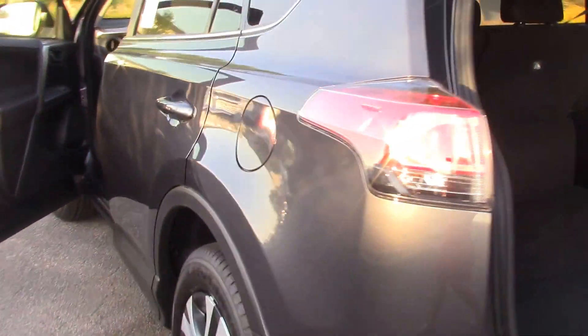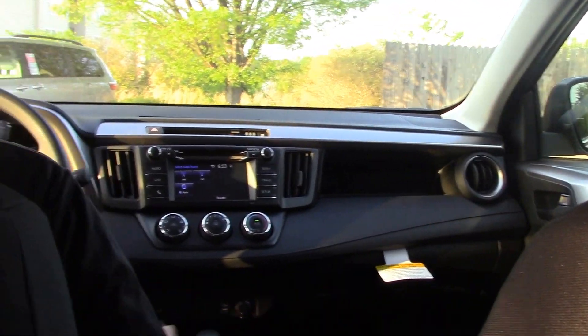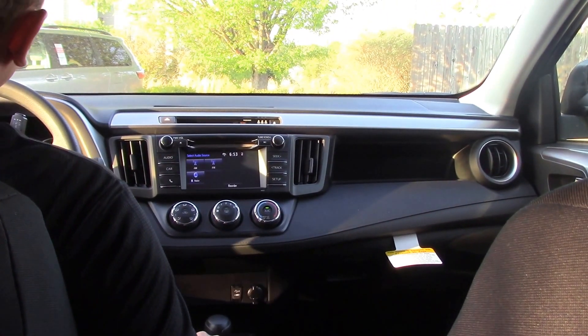We're going to go ahead and hop inside and talk about some of the interior features. On the interior here, you've got your Bluetooth connectivity, rear view camera, and a multi-informational display up here in between the gauges.